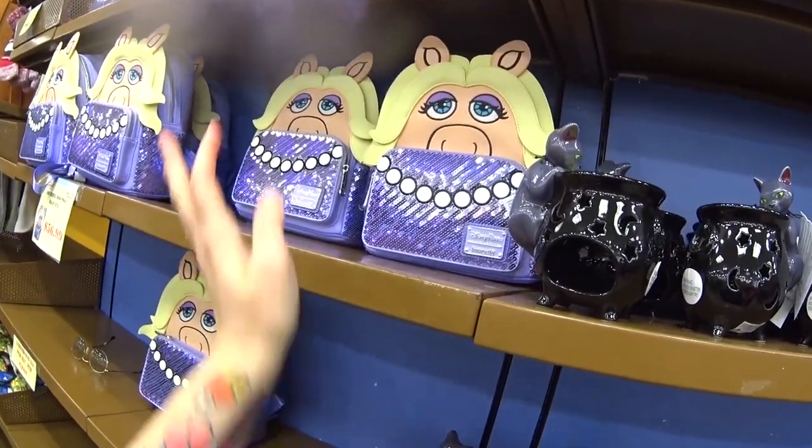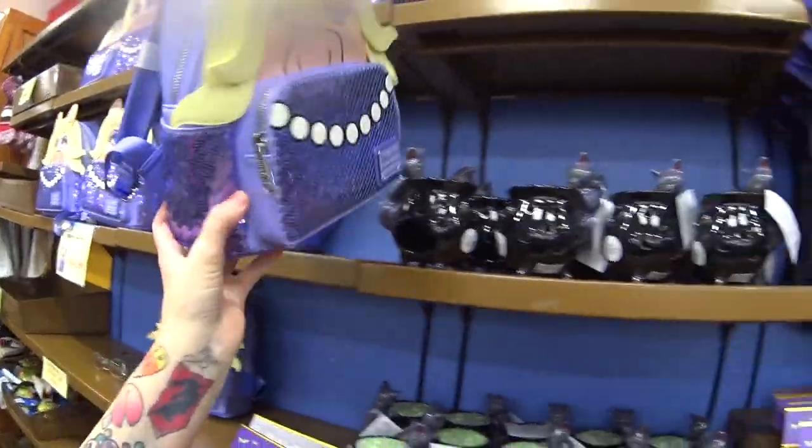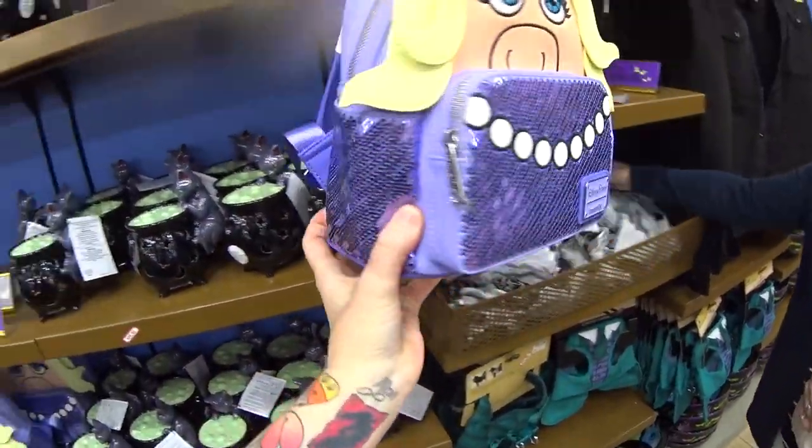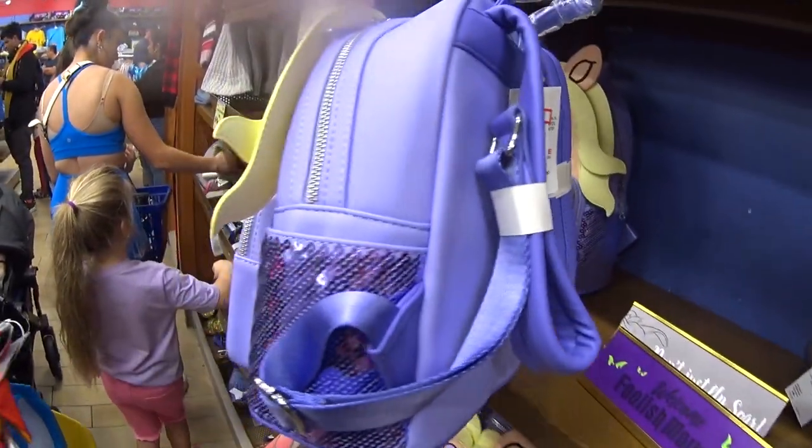They have new Lounge Flies here. They are $56.99 — it's Miss Piggy. Look how shiny and pretty, with her bead necklace. It was $95 in the parks and I'm going to show you guys inside.